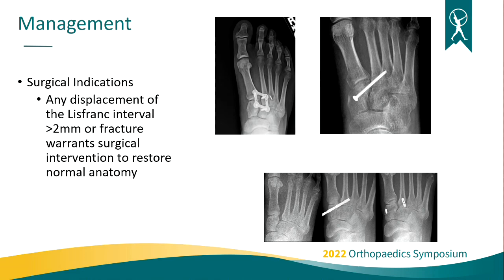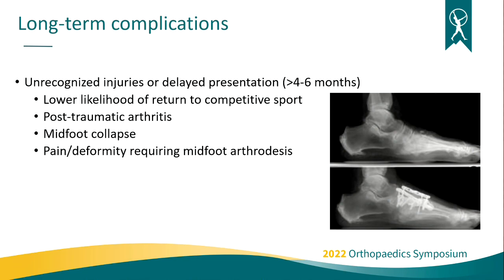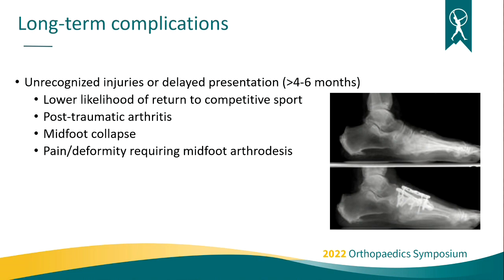Surgical management is indicated any time there is evidence of instability, shift on X-ray, or fracture — these should be referred to a surgeon for fixation to restore normal anatomy and stabilize the midfoot. Multiple techniques exist, dictated by fracture pattern and surgeon preference. Even a purely ligamentous injury with more than about two millimeters of gapping without a fracture should still be treated surgically. Long-term complications generally arise from unrecognized or delayed injuries — typically post-traumatic arthritic changes and midfoot collapse, where the only salvage option is midfoot fusion, leading to lower likelihood of return to competitive sports.